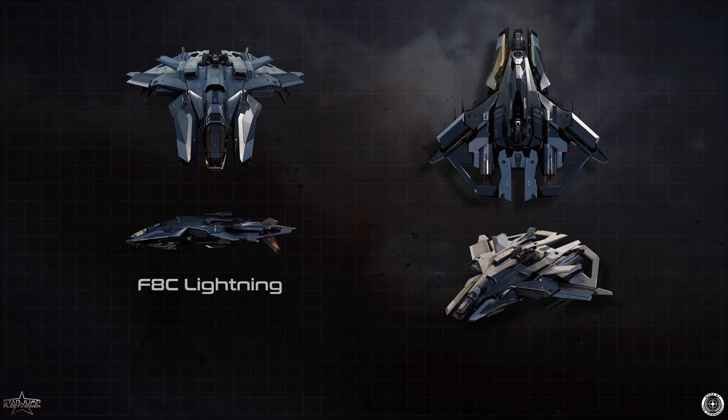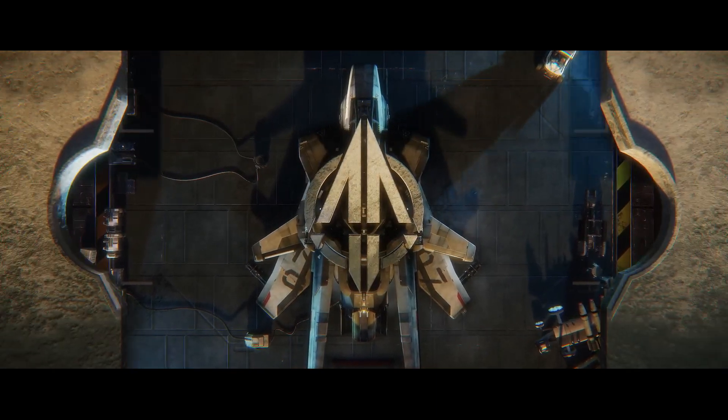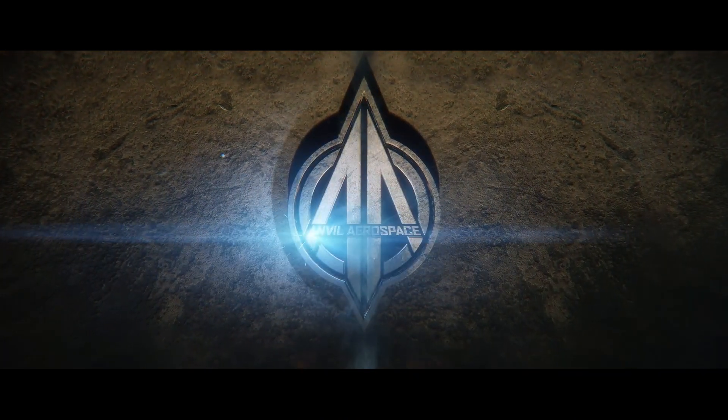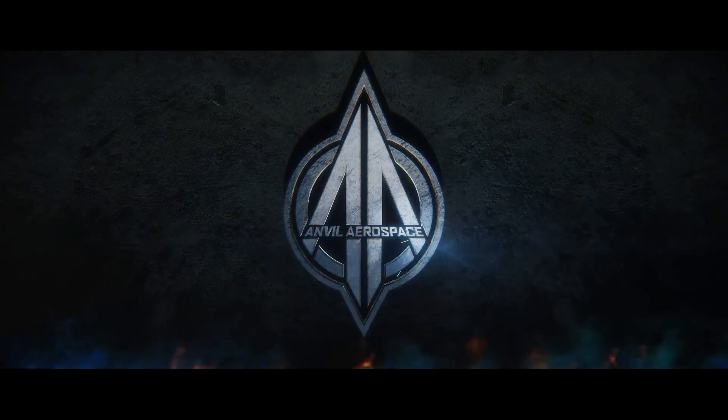As a whole, Anvil Aerospace has been at the forefront of ship combat and development for years and will likely continue to do so for years to come, creating the latest and greatest ships for the UEE, striking fear into the enemies of man, and shaking the gates of heaven itself.